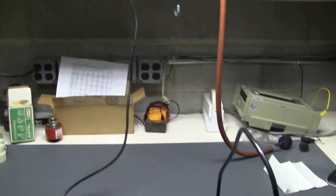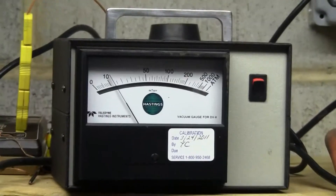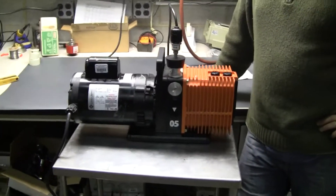This is a used pump, down about 10 millitorr, between 10 and 15 millitorr, very quiet, being sold as is.